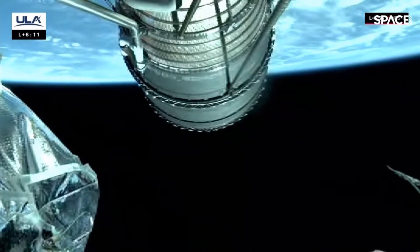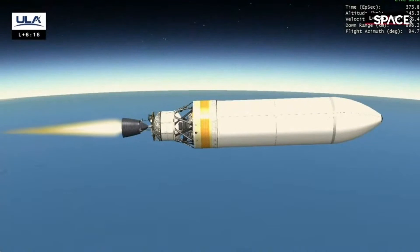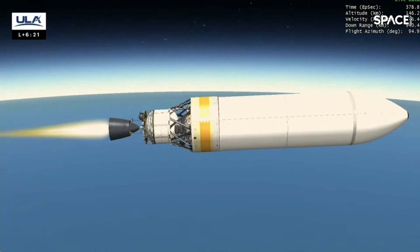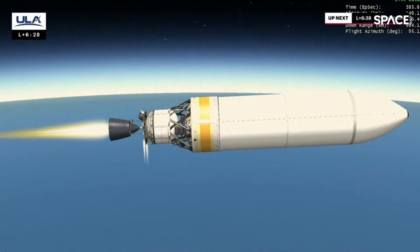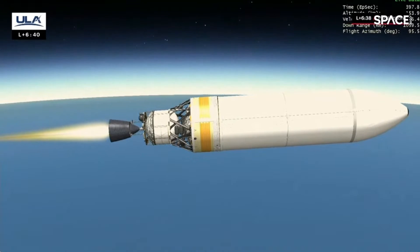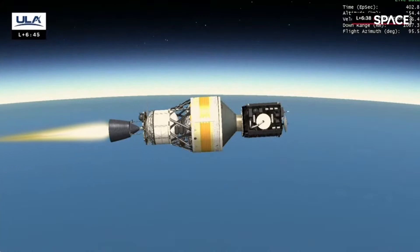Stage separation occurred right as expected — nets have deployed. We have pre-start, start, and full thrust — RL-10 is up and running normally, everything looking good. Second stage operating normally, coming up on fairing separation. About ten seconds away from fairing separation. Five seconds to fairing sep — and we have fairing separation. Disturbances look good. Upper stage is operating normally. Steering has been re-enabled after the separation event.